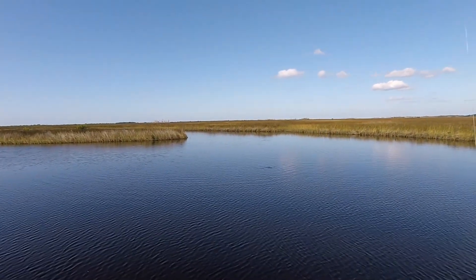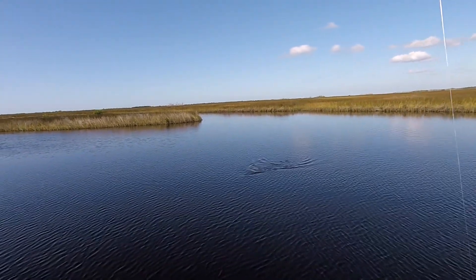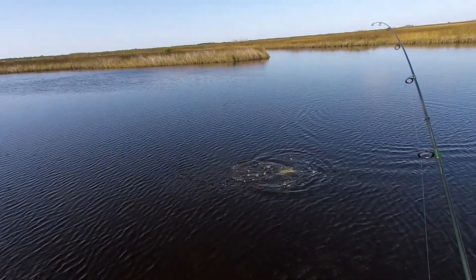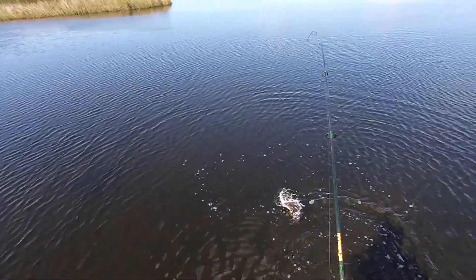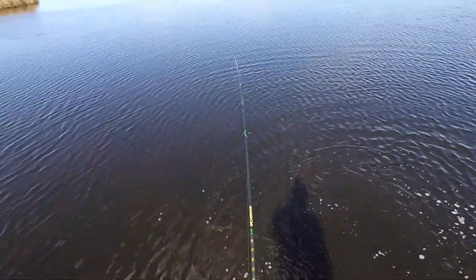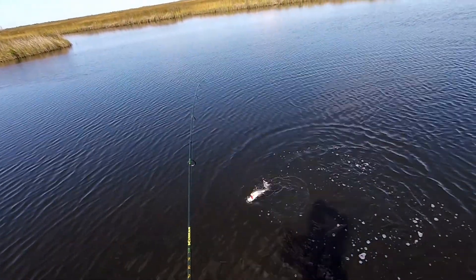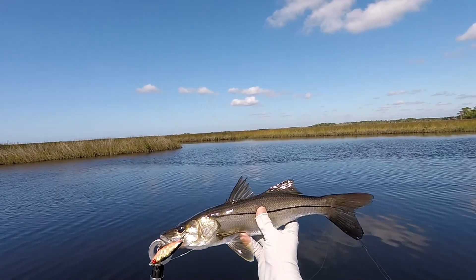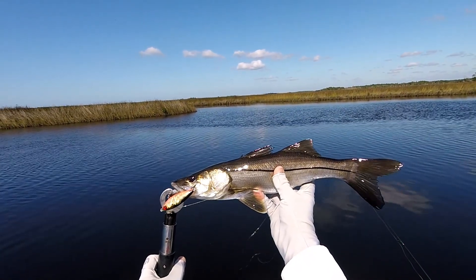There we go. A little bit bigger. I think this one's going to hit 16. Come back inside looking for everything and I find a snook, so how sweet is this? There you go, 16 inch snook on the Dean, third one already, pretty sweet.